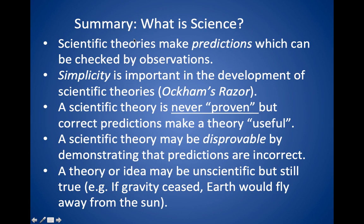Back to science: remember that scientific theories make predictions which can be tested by observations. Simplicity is important — there's this idea called Occam's razor, where you cut away any unnecessary assumptions, so a simpler theory is better than a more complicated one, assuming it's consistent with all the facts. A scientific theory is never proven, but making correct predictions makes the theory useful. A scientific theory can be disproven, and that possibility is what makes it scientific. Any reliable observation that disagrees with your theory would disprove it. Finally, a theory doesn't have to be scientific to be true — we can imagine all sorts of things we think are true that are not scientific theories.